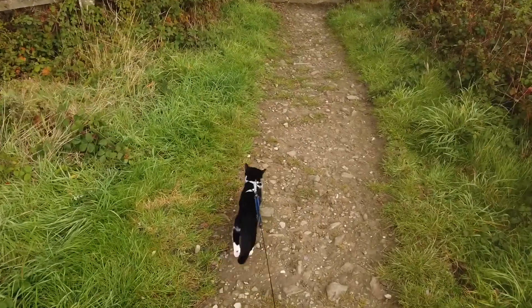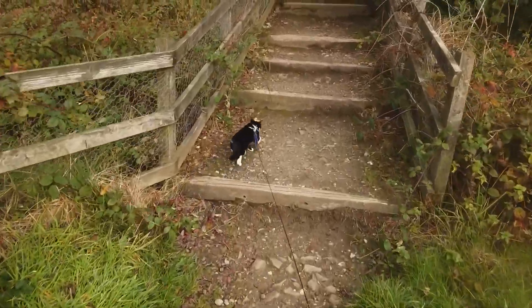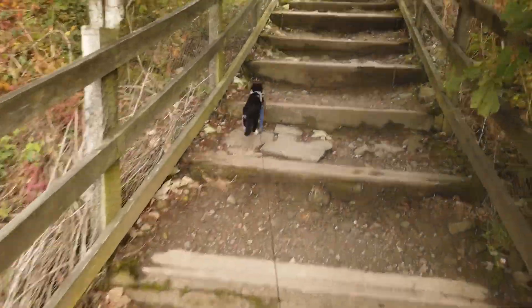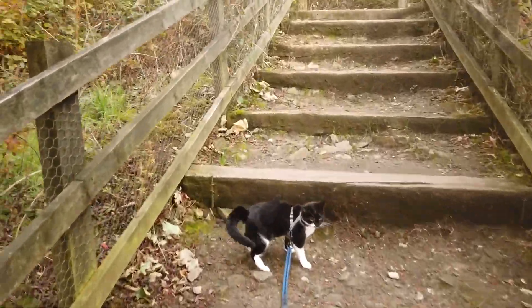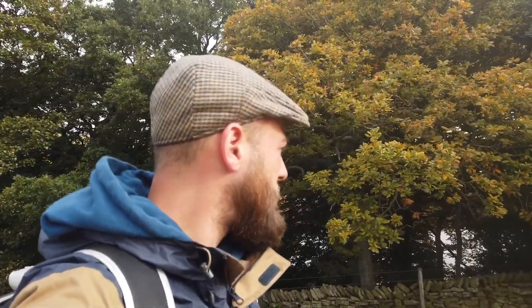Come on then, up them stairs. So we've nearly finished the walk. Like a proper technophobe, I forgot to clean my memory card. I didn't know I needed to clean a memory card. I have no idea.